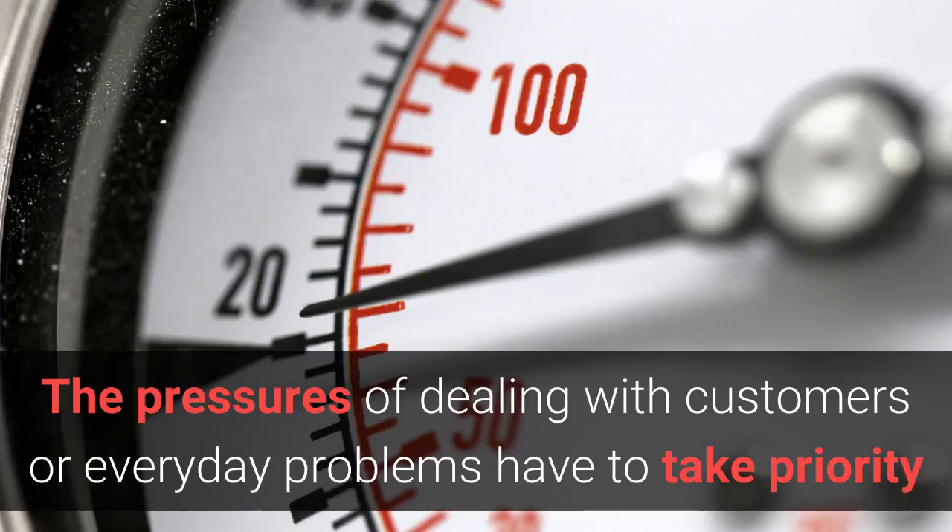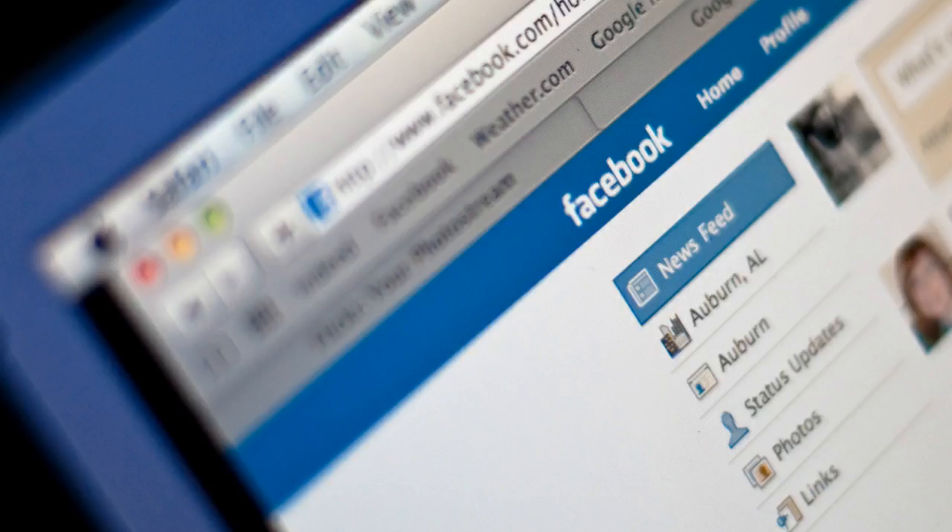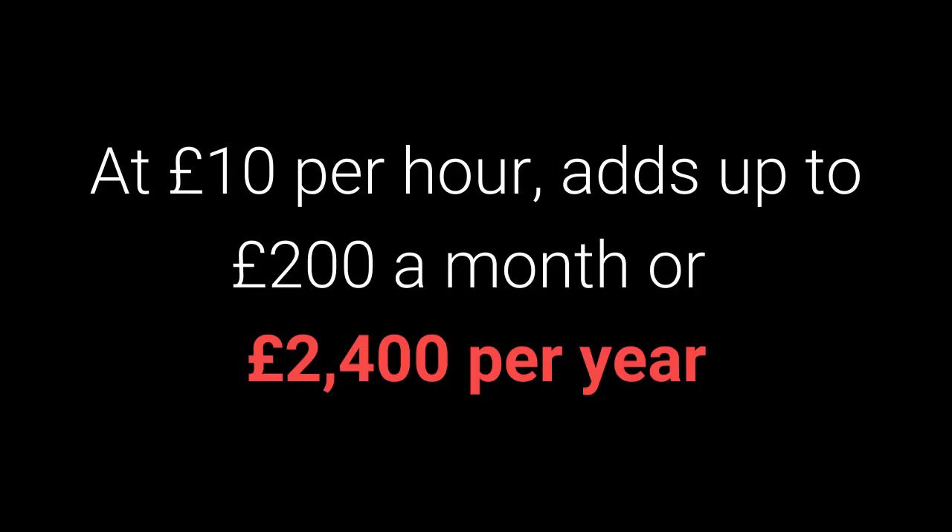The pressures of dealing with customers or everyday problems have to take priority. Then there are the hidden costs. After all, if your employees are spending an hour a day posting to your timeline, that adds up to 20 hours a month.